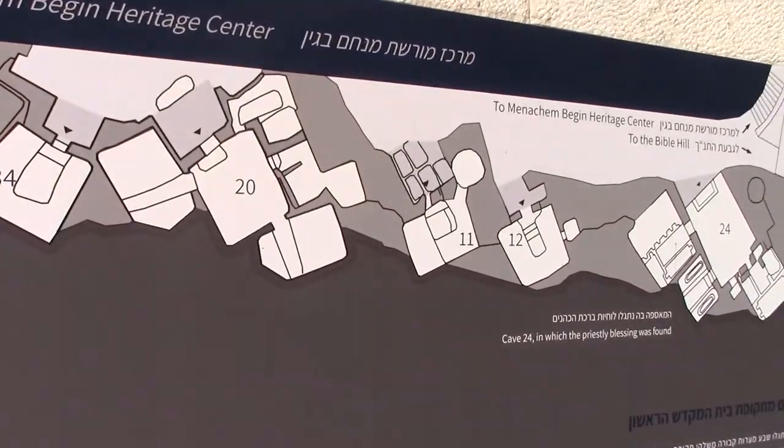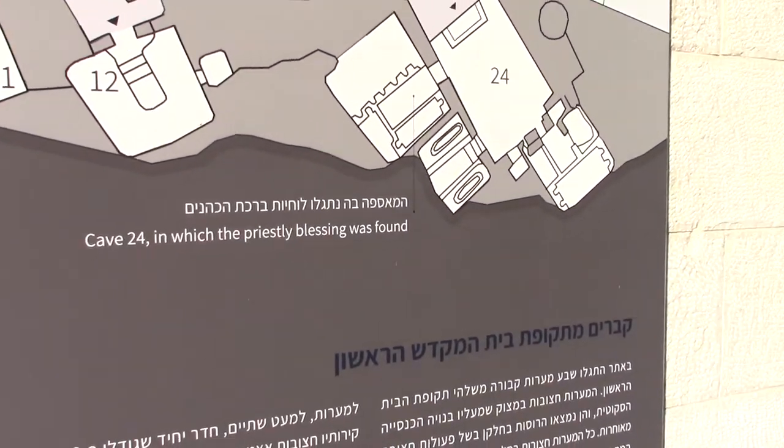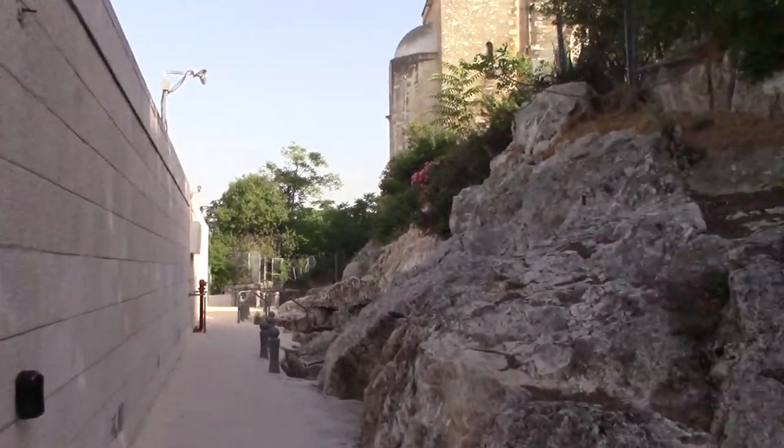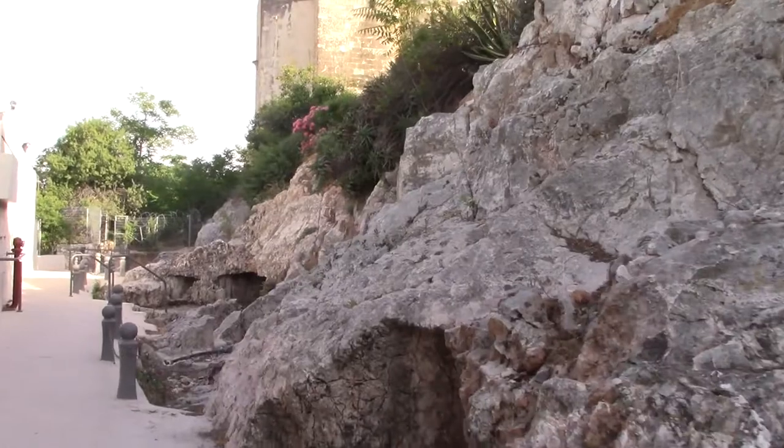It's got labeled here Cave 24, in which the priestly blessing was found. I'm just continuing walking along here, and you can see the historical excavations on the right.